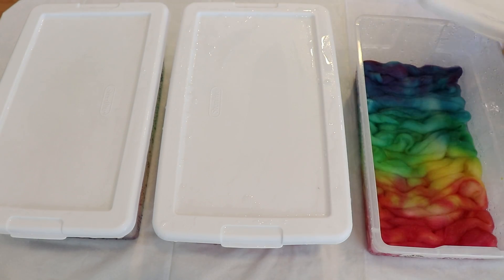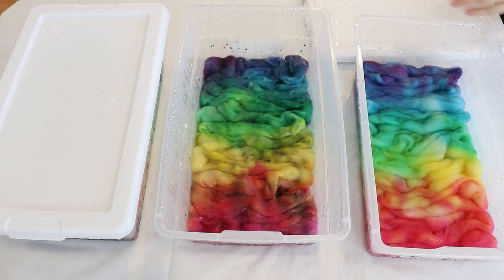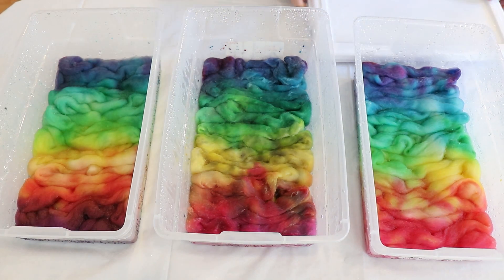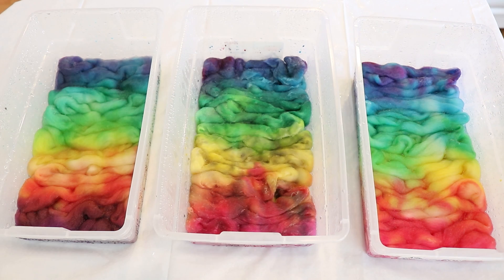Hi everyone! I am Rebecca from ChemKnits and welcome to the recap of the 2022 ChemKnits Dye Along livestream where we dyed some yarn inspired by this gorgeous rainbow image. During the livestream, because of Pride Month, we did a fundraiser for the Trevor Project and we raised $470. I want to thank you all so much who donated to such a wonderful cause.